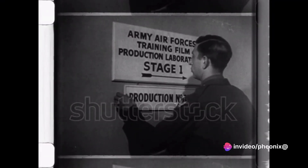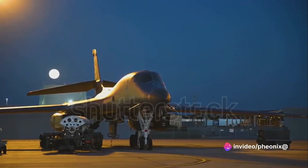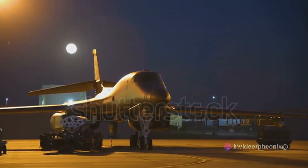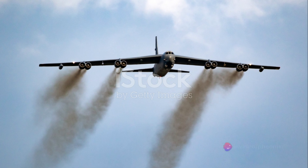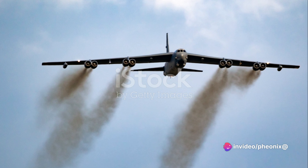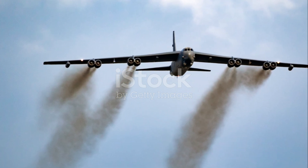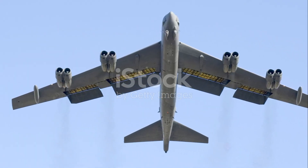The B-52's adaptability has been its saving grace. Over the decades, it has been retrofitted with the latest technology, allowing it to keep pace with more modern aircraft. From the installation of GPS navigation in the 90s to the integration of advanced targeting pods in the early 2000s, the B-52 has continually evolved to meet the demands of modern warfare. Yet, despite all these upgrades, the B-52 remains a testament to the ingenuity of its original designers.